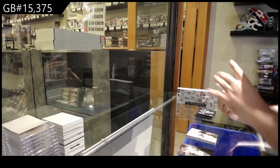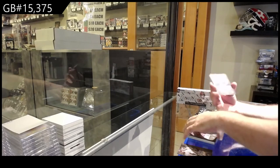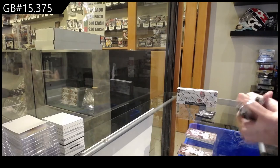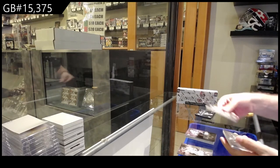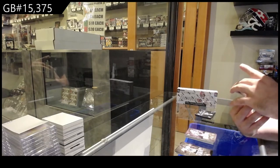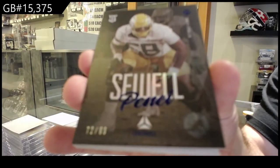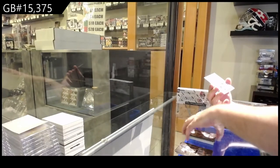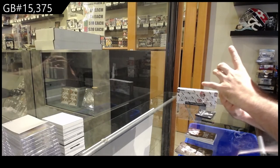We've got for the Jets, Wilson rookie. Jones the second for the Vikings. And for the Broncos, Williams rookie. We've got for the Lions, numbered to 99, Suell. We've got for the Broncos the 100 Autograph of Browning.